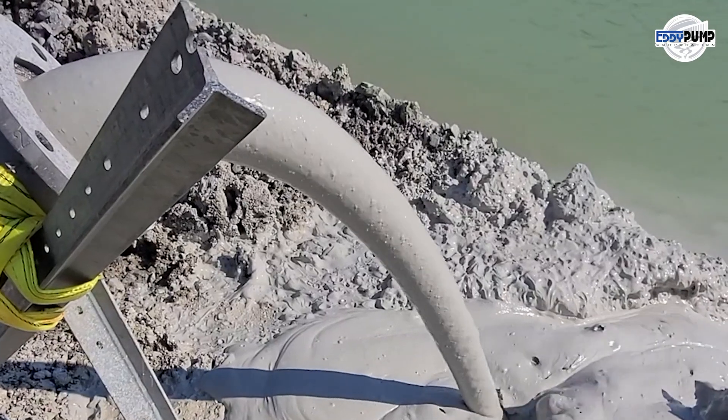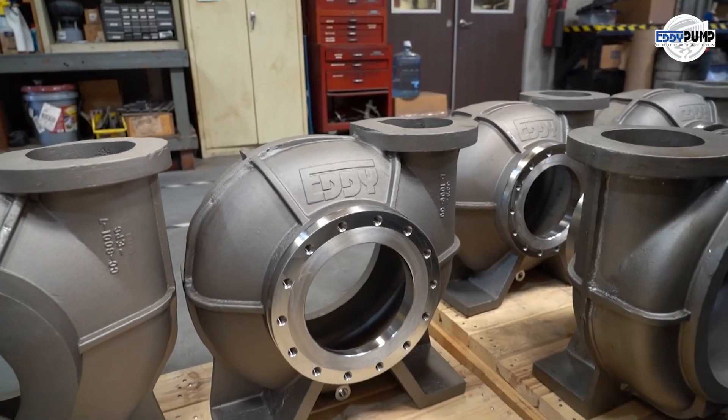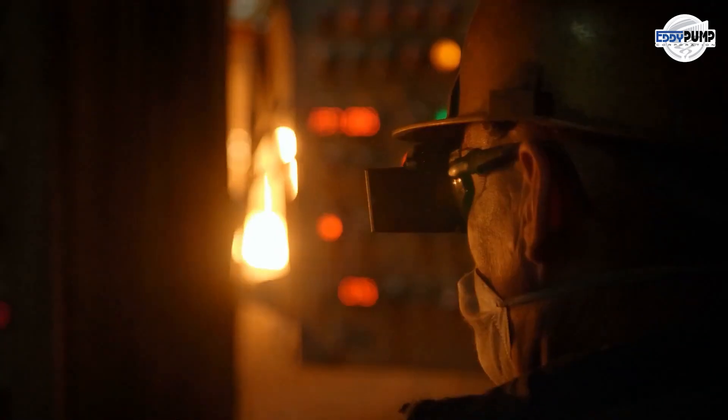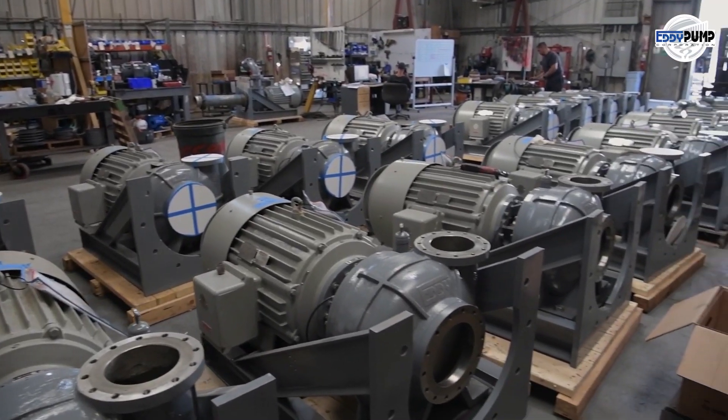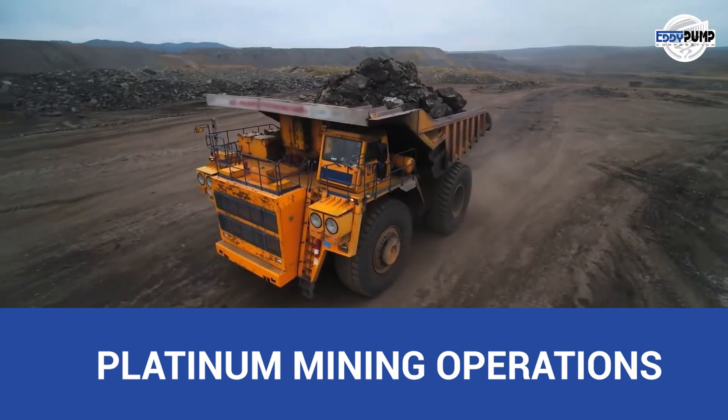Platinum mining often involves corrosive elements. Eddy Pump's industrial slurry pumps, designed to withstand such conditions, ensure equipment longevity and minimal maintenance requirements.